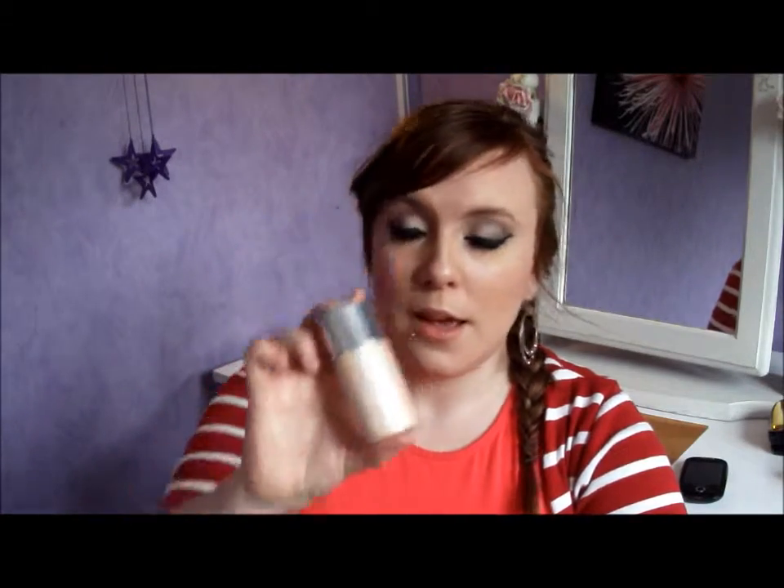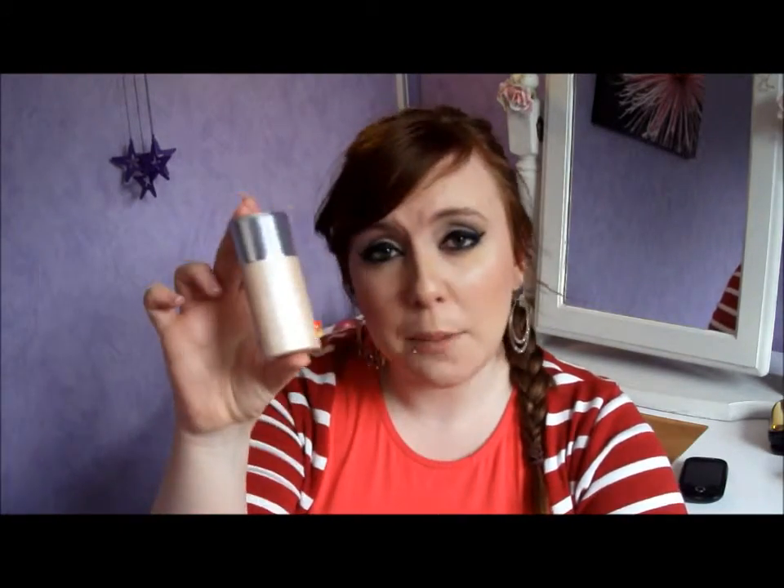I used to use the Body Shop foundation and it was really, really good, but then I decided I wanted to invest in something a little more high-end. So I've got the Clinique Even Better Makeup Foundation in colour 3, which is Ivory, and this costs £28 in the shops. I got it a little bit cheaper off eBay, but it's going to last me a long time and I just find it gives me dewy, lovely skin.